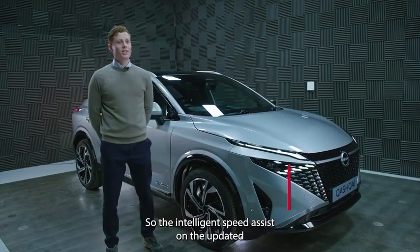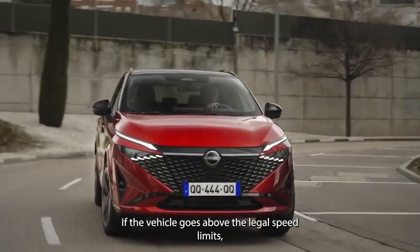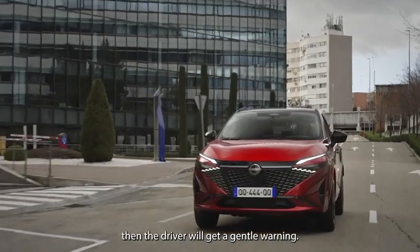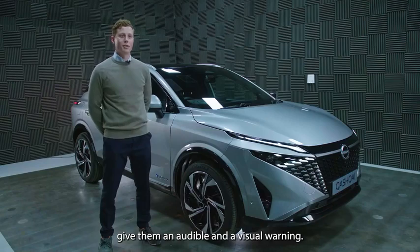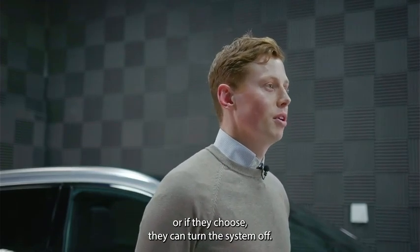The Intelligent Speed Assist on the updated Qashqai is a system to monitor your speed. If the vehicle goes above the legal speed limit, the driver will get a gentle warning. The driver can choose how the warning works — either an audible and visual warning, just a visual warning, or if they choose, they can turn the system off.